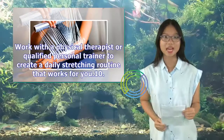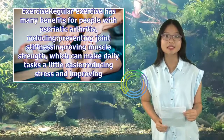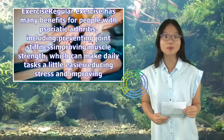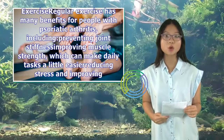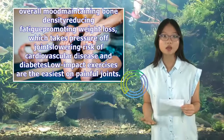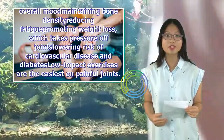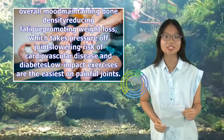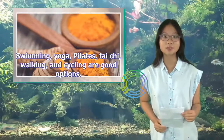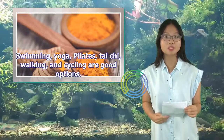10. Exercise. Regular exercise has many benefits for people with psoriatic arthritis, including preventing joint stiffness, improving muscle strength to make daily tasks easier, reducing stress and improving overall mood, maintaining bone density, reducing fatigue, promoting weight loss which takes pressure off joints, and lowering risk of cardiovascular disease and diabetes. Low-impact exercises are the easiest on painful joints. Swimming, yoga, pilates, tai chi, walking, and cycling are good options.